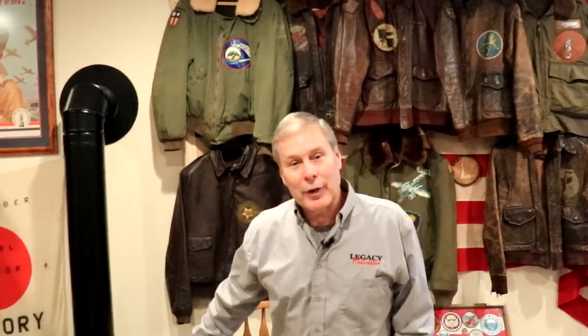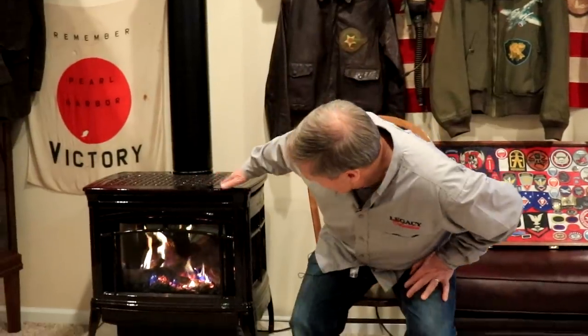But first, let's just have a fireside chat. I'd like to tell you this is the original fireplace that Roosevelt had, but it's not. But let's show you some real original items coming up.